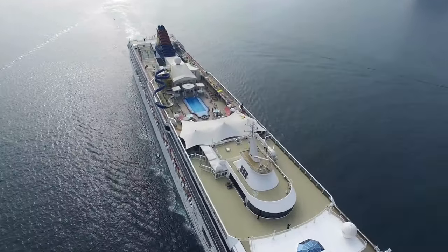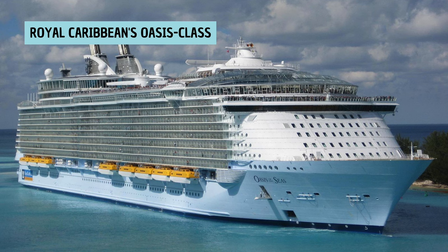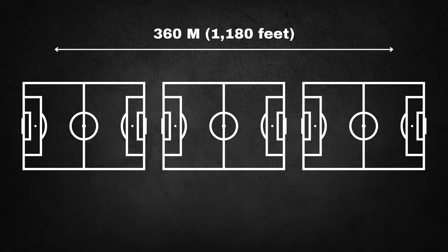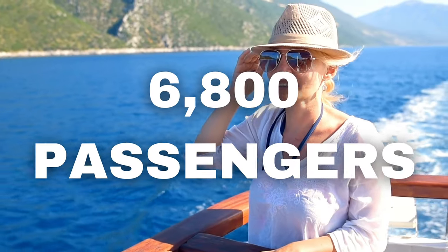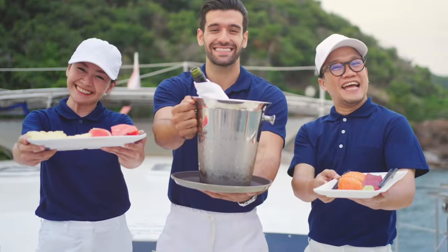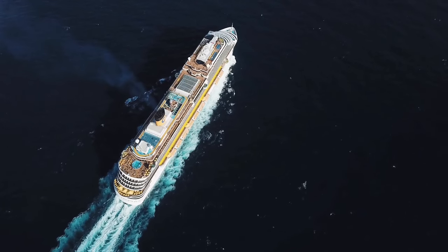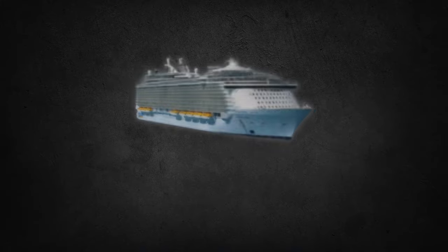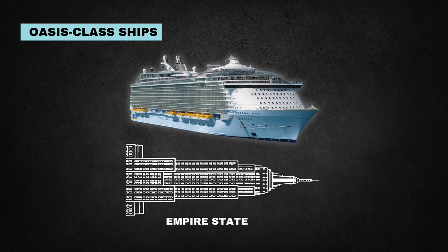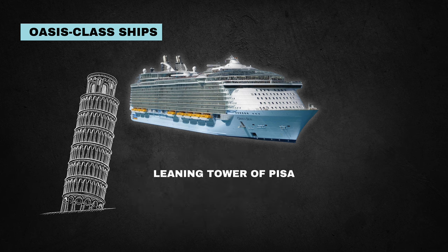Today, the largest cruise ships are truly awe-inspiring. Royal Caribbean's Oasis-class ships, for example, are over 360 meters long — that's longer than three football fields. They can carry nearly 6,800 passengers and have a crew of over 2,100. It's basically a small town floating on the ocean. To put this size into perspective, the Oasis-class ships are about as long as the Empire State Building is tall, wider than the White House is long, and taller than the Leaning Tower of Pisa.